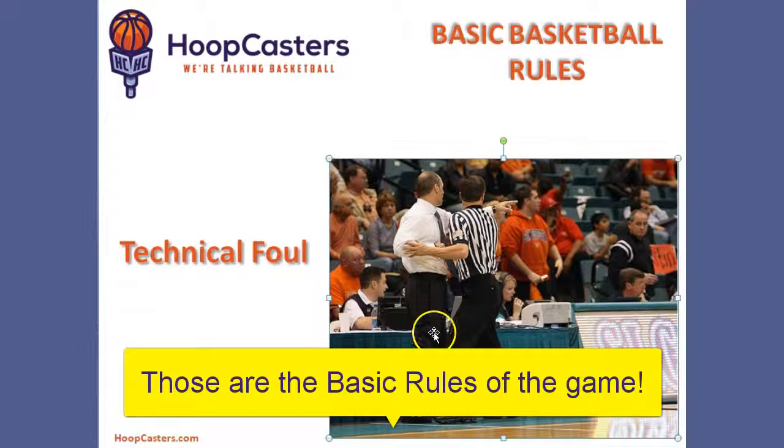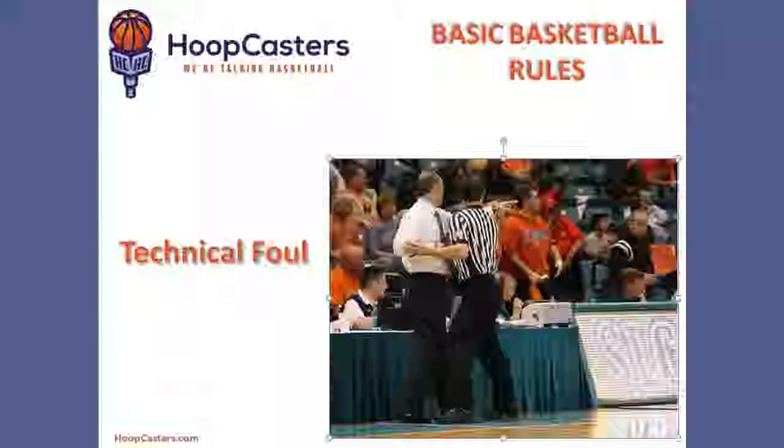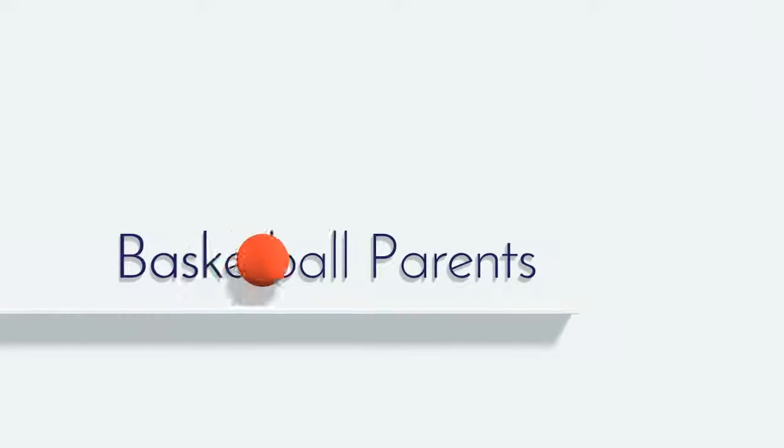Those are the basic rules of the game. If you're new to this channel, subscribe — we're going to be releasing new content all the time.